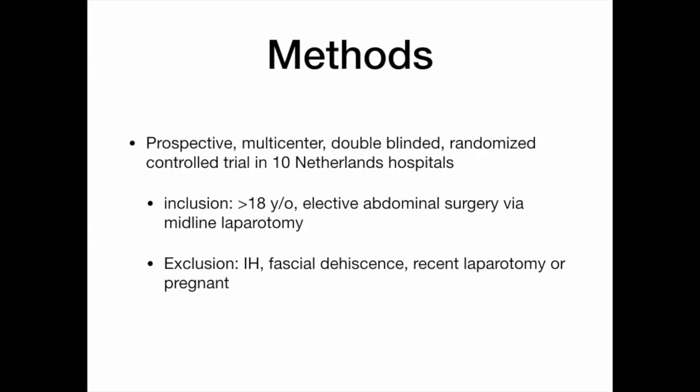To answer the question, they created a prospective, multicenter, double-blinded, randomized control trial in 10 centers in the Netherlands. Inclusion criteria were anyone greater than 18 years of age undergoing elective abdominal surgery — general surgery, vascular, or GYN — via midline laparotomy.